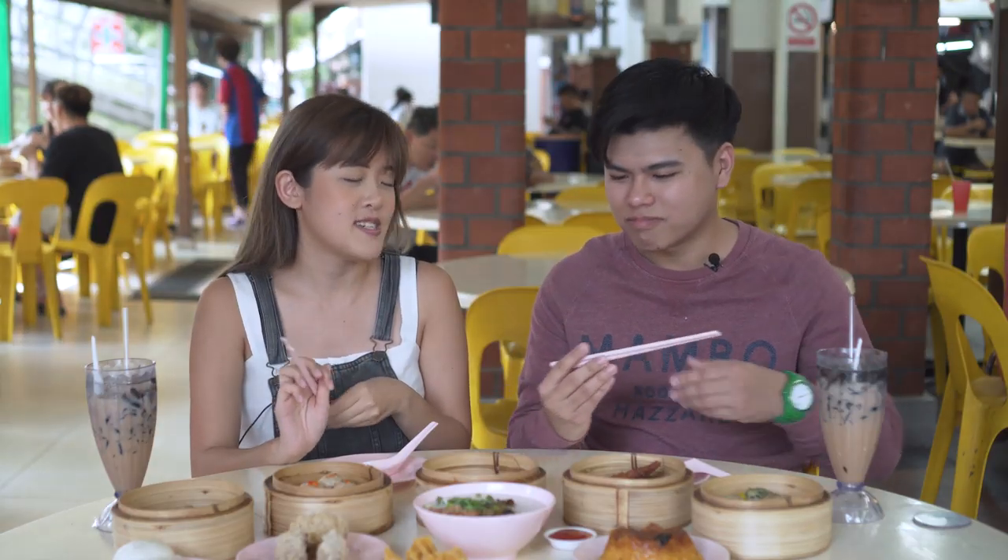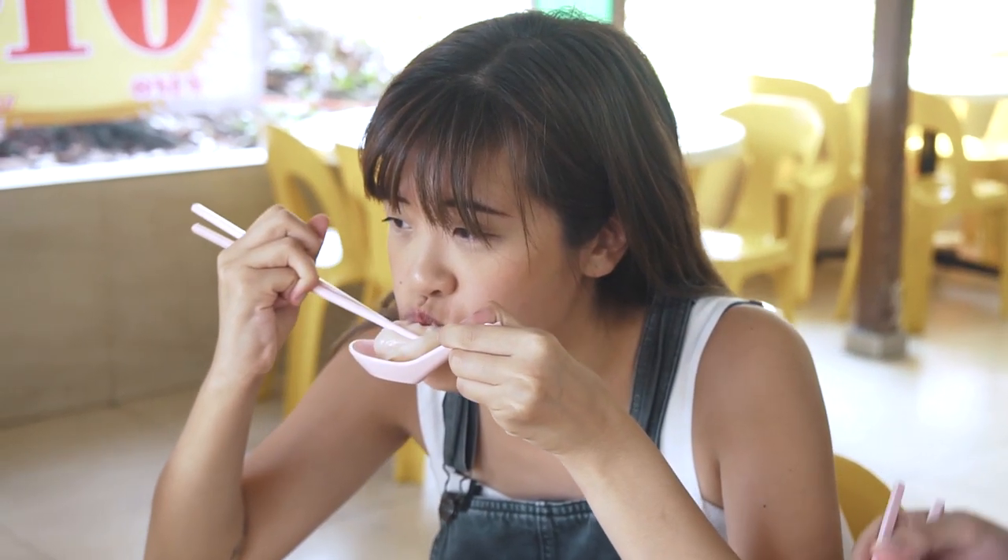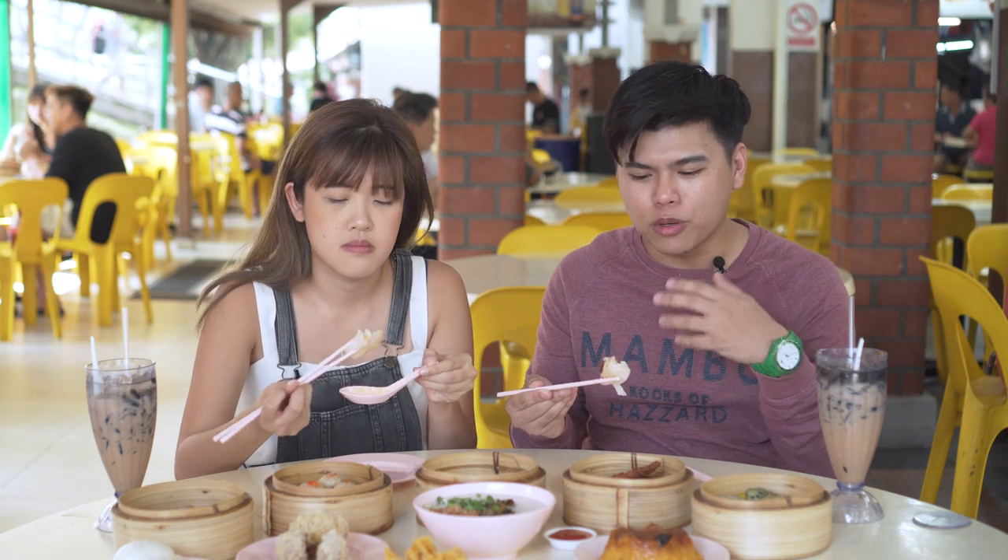Every time I go to a dimsum place, I always judge it based on the hakau and siu mai because that's the most basic dimsum dish. This is the hakau — it comes in three. There's a substantial amount of prawn meat in this, like one whole prawn. I would say the skin is a bit too thick for my liking, but it's still not too bad. I was pleasantly surprised because from the outside it looks dry, but when you bite into it there's this slight moisture that comes out.